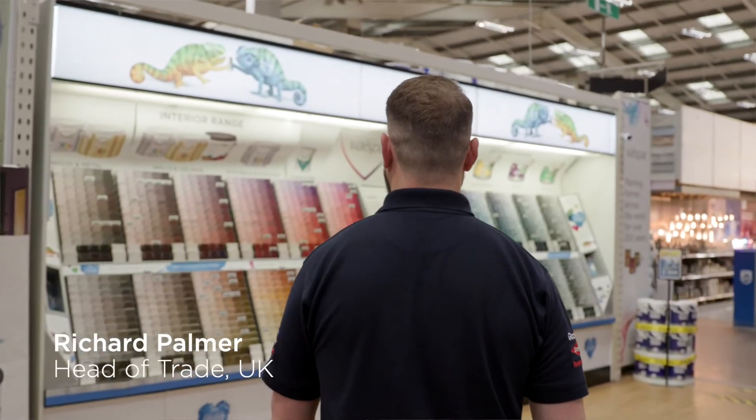Hi, I'm Richard Palmer and I'm Head of Trade for Valspar. Our colour matching technology can capture almost anything as small as a fingernail. If the human eye can see it, then we can mix it.